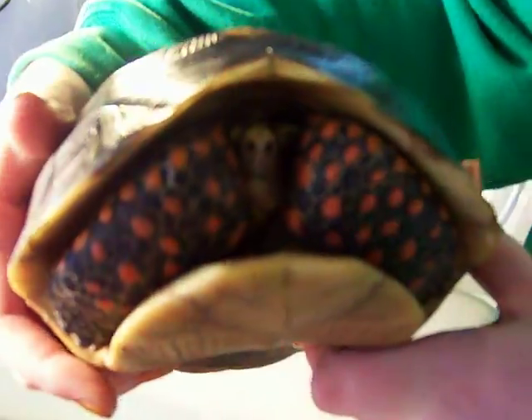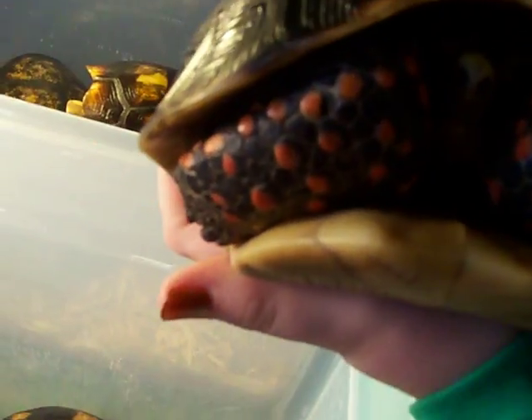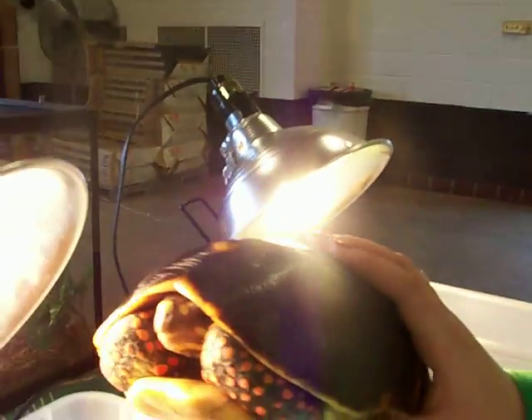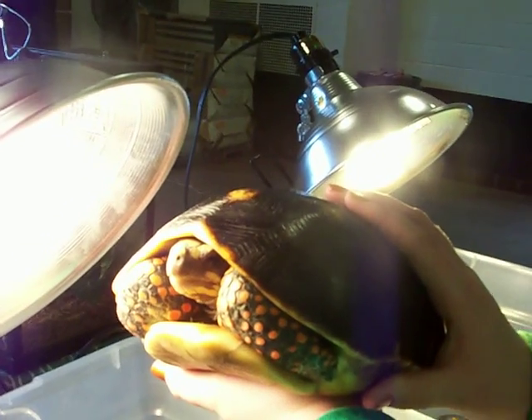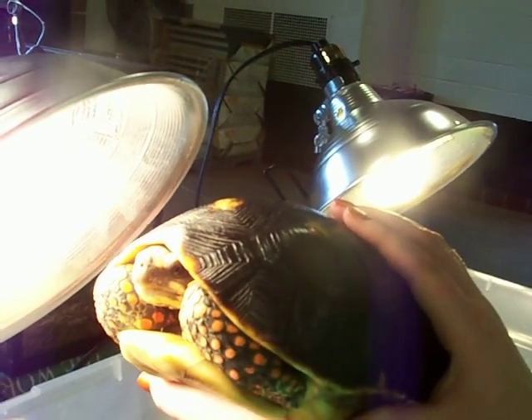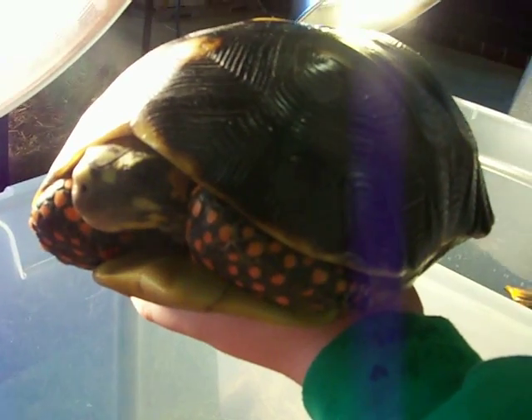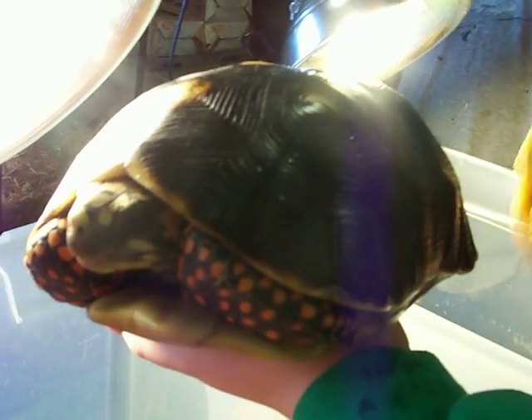He's hiding from us. We can hardly see his face. The light! Up here it comes. That actually worked. Get the light. This one. Big tortoise. Nice.